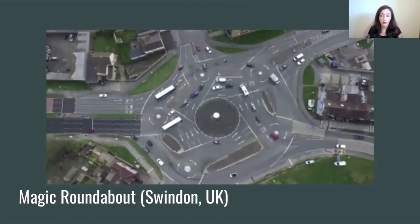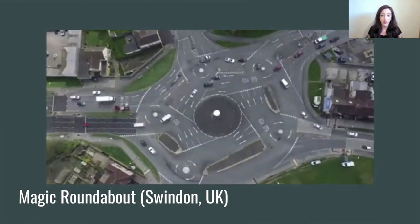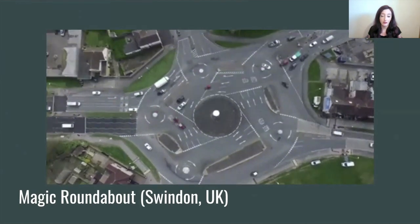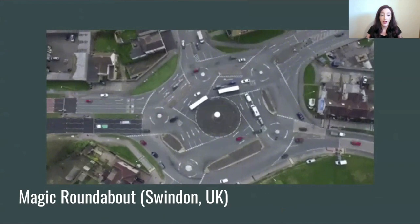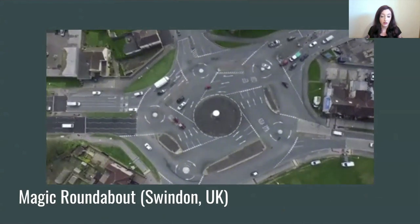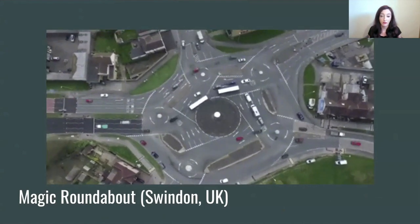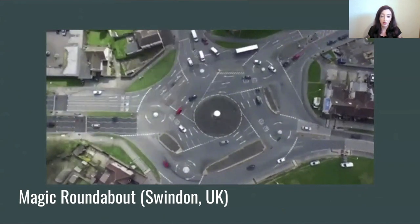I spent a short while trying to come up with a good analogy, and I thought this one was appropriate. This is a famous roundabout, or turning circle, in the UK. It's actually made up of five smaller roundabouts, all arranged in a circle. As you can see, it handles a heavy flow of traffic heading in all different directions. Some cars are heading in the same direction, others not, and occasionally when the cars cross paths, there are holdups.